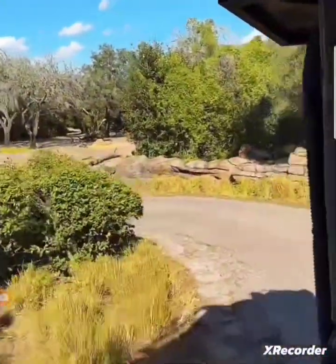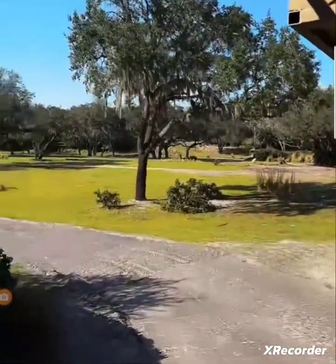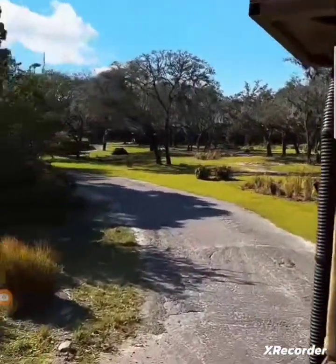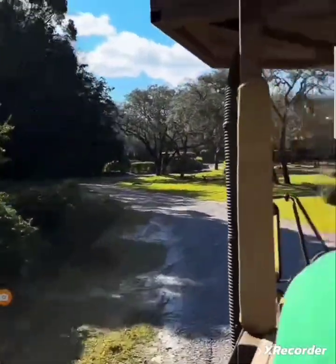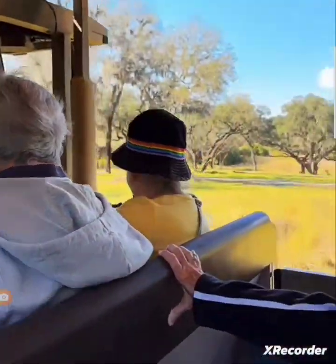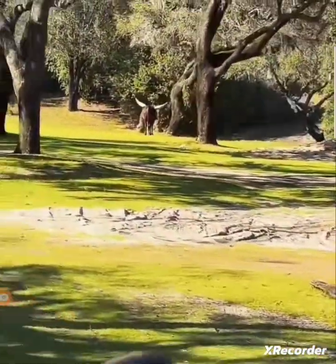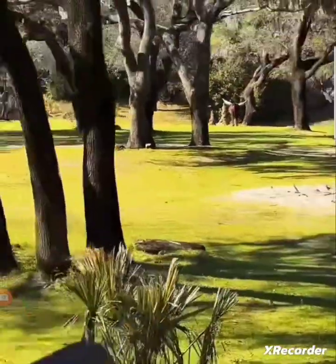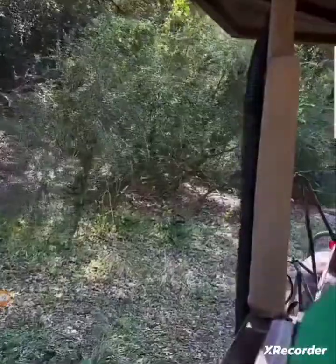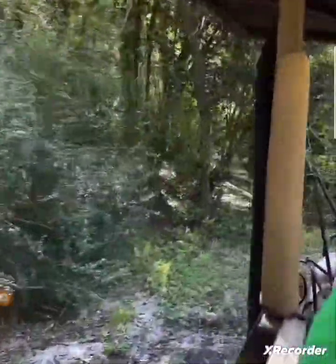It looks like most of our friends are hanging out way off on the other side, but we'll make it over there. I do see one of the Angolan cattle over here on the right-hand side — looks like it is the bull, way over there on the right. I'm going to try and get much closer to him. Males and females do have horns on their head, and they can be eight feet from tip to tip — some pretty massive horns on them.